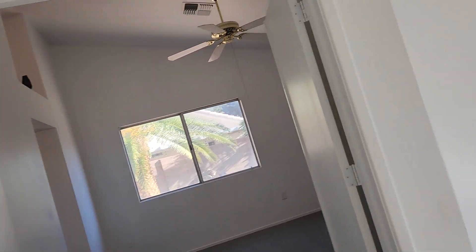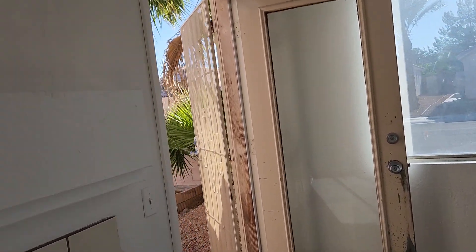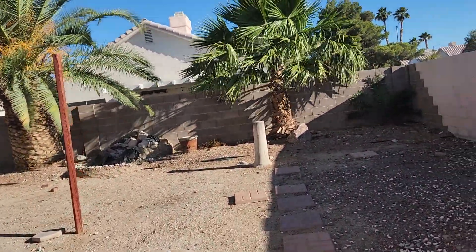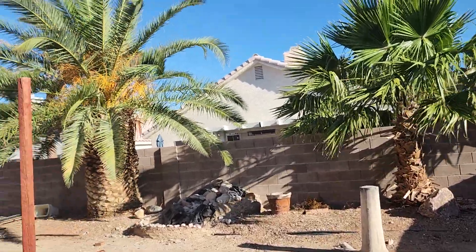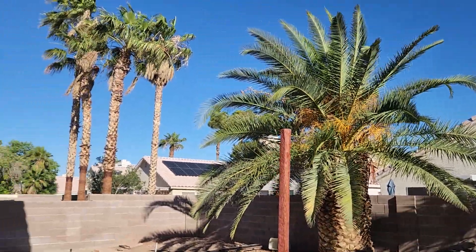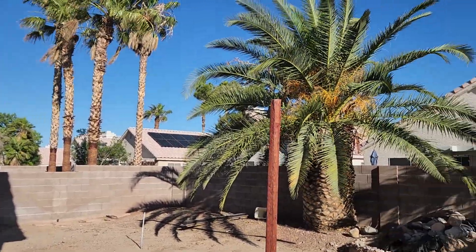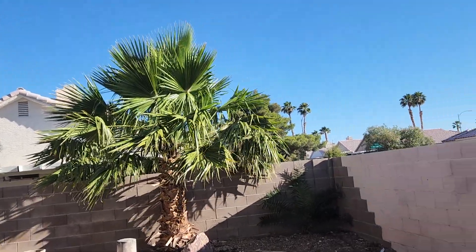There's more storage in the hallway. Off of your living room, you have your backyard — very spacious, it is a corner lot with nice palm trees.